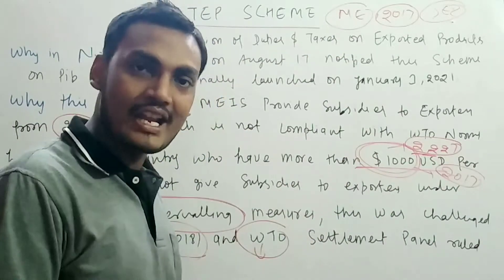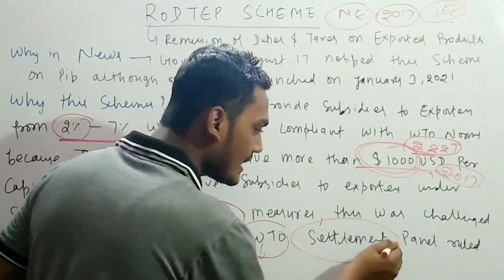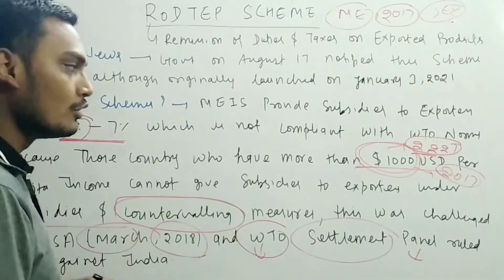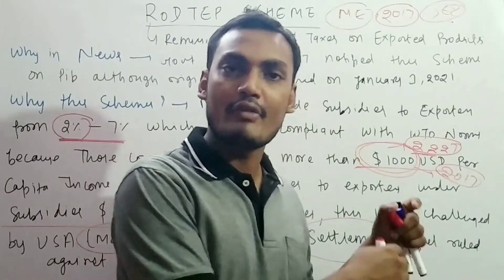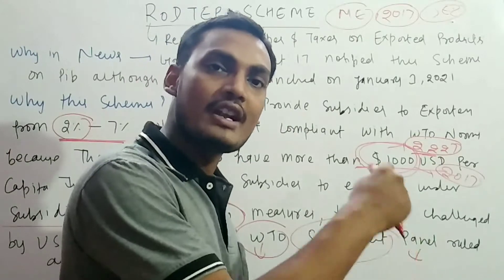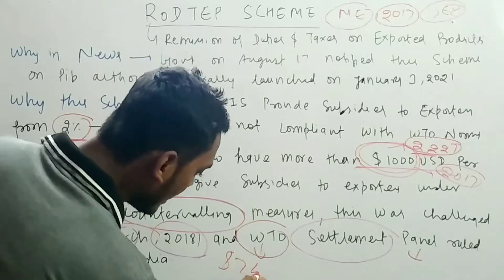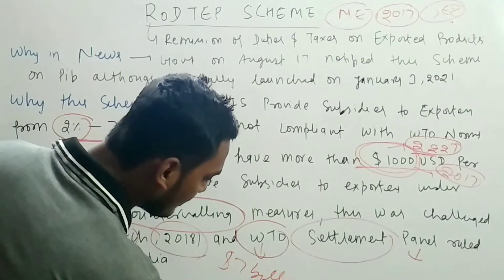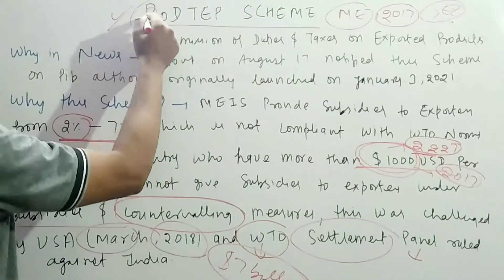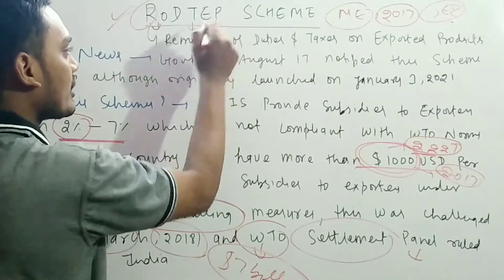After the WTO panel ruled against India, this created a vacuum. The scheme that was wound up affected almost 7 billion dollars worth of trade. That's why the new RODTEP — Remission of Duties and Taxes on Exported Products — scheme has been launched.